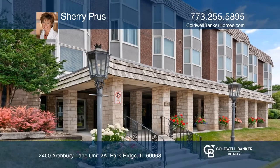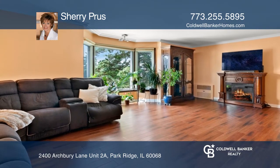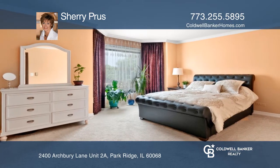This second floor stunning two-bedroom, two-bath corner unit offers beautiful hardwood floors, open concept new kitchen with a breakfast bar, large master suite with private bath and abundance of closet space.